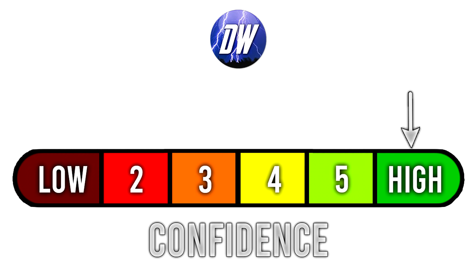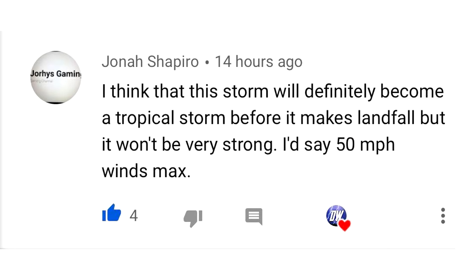For today's confidence tab, we've upgraded to a six out of six. This storm is already underway and we feel very confident in these impacts over the next couple of days. For today's comment of the day, I asked whether this storm would become a tropical storm in the first place. Jonathan Shapiro said he thinks it will definitely become a tropical storm before landfall but won't be very strong — 50 miles per hour max. That was a good guess; we definitely did become a tropical storm before reaching land.